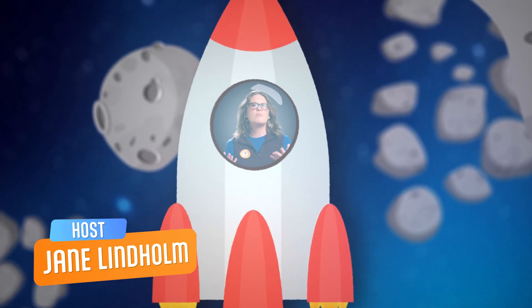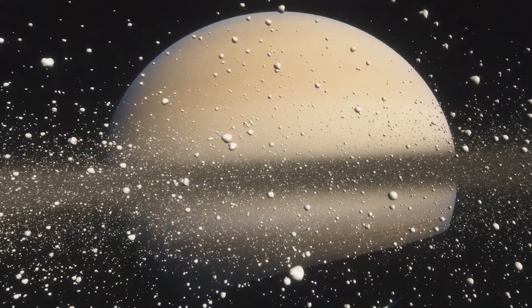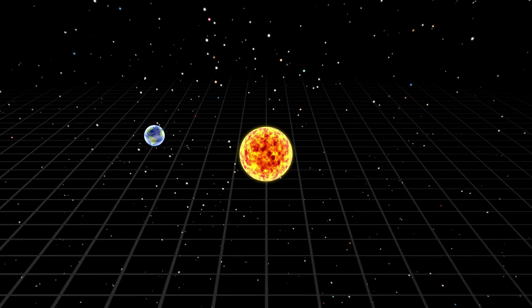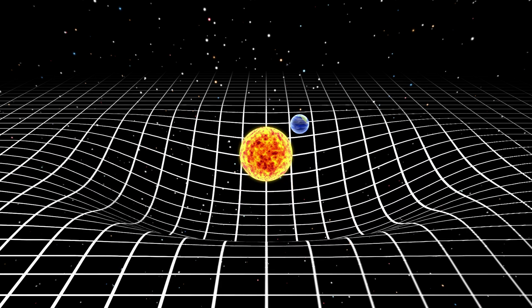The rings around Saturn are made up of big chunks of ice, rock, and dust floating in space. They're kept circling around the planet by the pull of gravity, a force that attracts smaller objects to one with larger mass. It's not just Earth that has gravity.